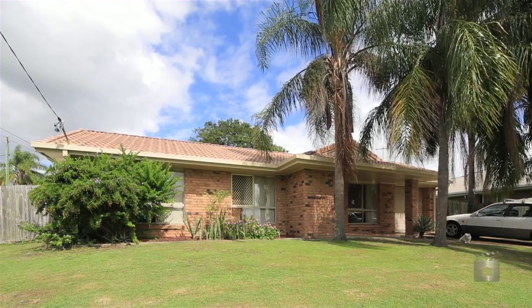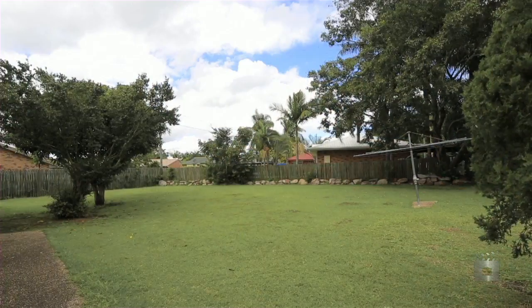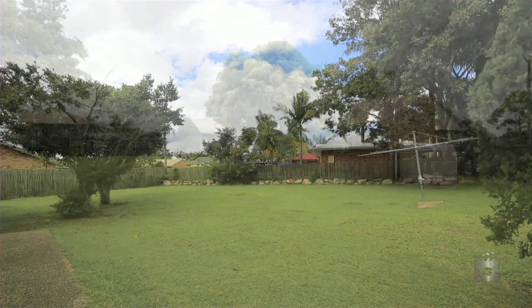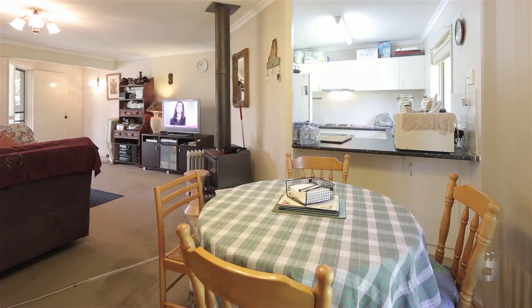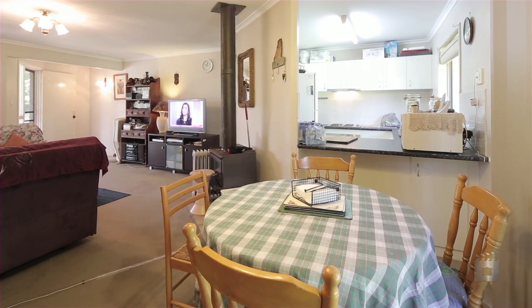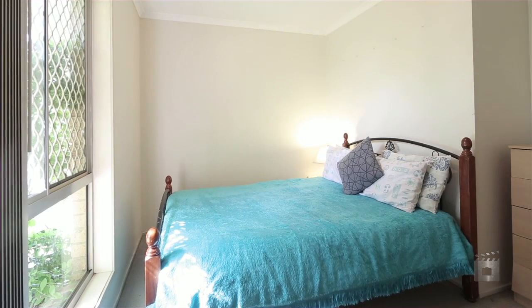For the first time in 21 years, this solid low-set brick and tile home is being offered to the market for sale. Sitting on a large elevated 866 square meter fenced block, this house would make the perfect family home or continue to make an excellent addition to any investment property portfolio.